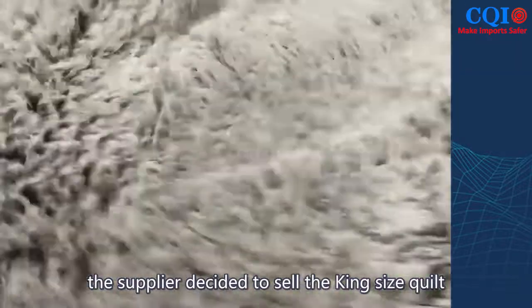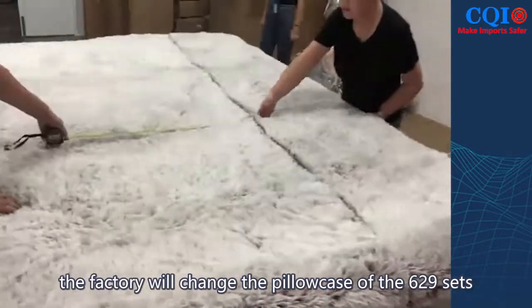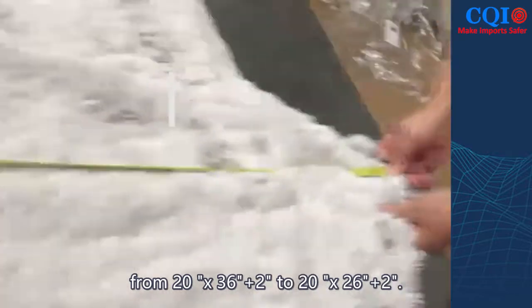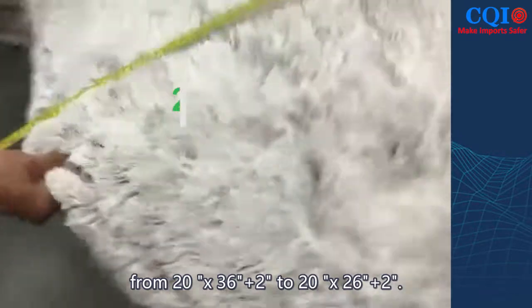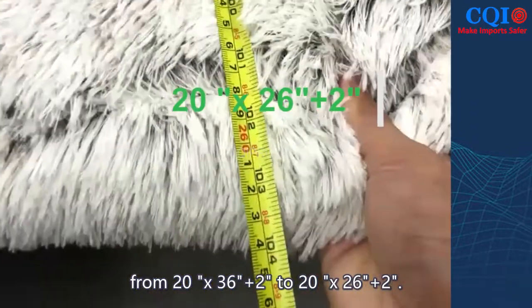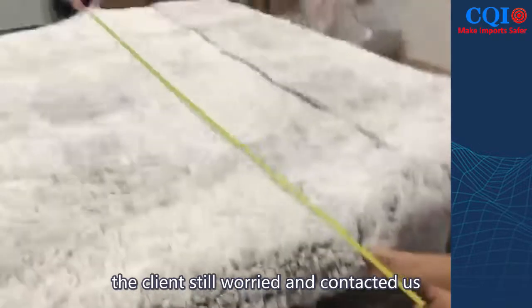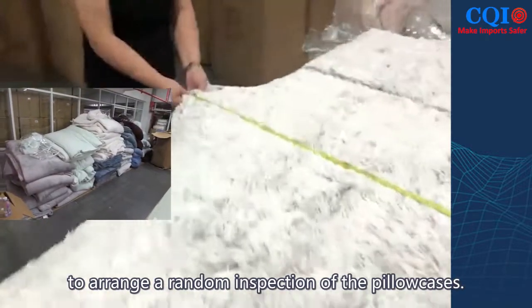After negotiation, the supplier decided to sell the king-size quilts to the client at the price of queen size. To match a set, the factory changed the pillowcases of the 629 sets from 20×36 inches plus 2 inches to 20×26 inches plus 2 inches. The reworking was completed on November 19. The client still worried and contacted us to arrange a random inspection of the pillowcases.